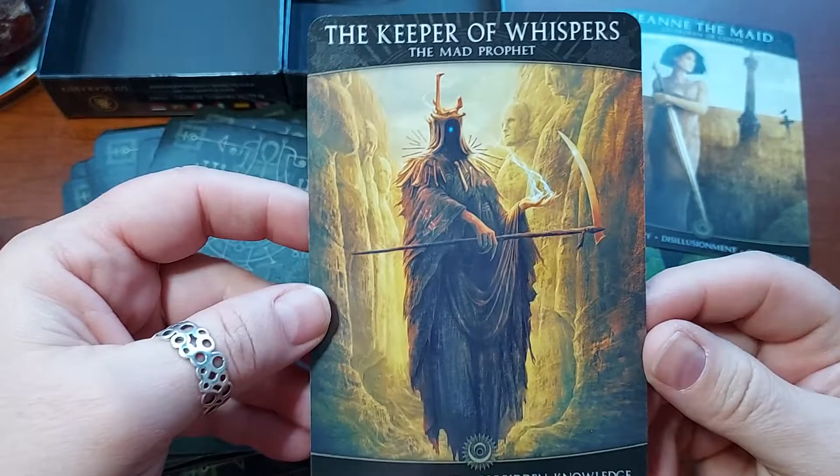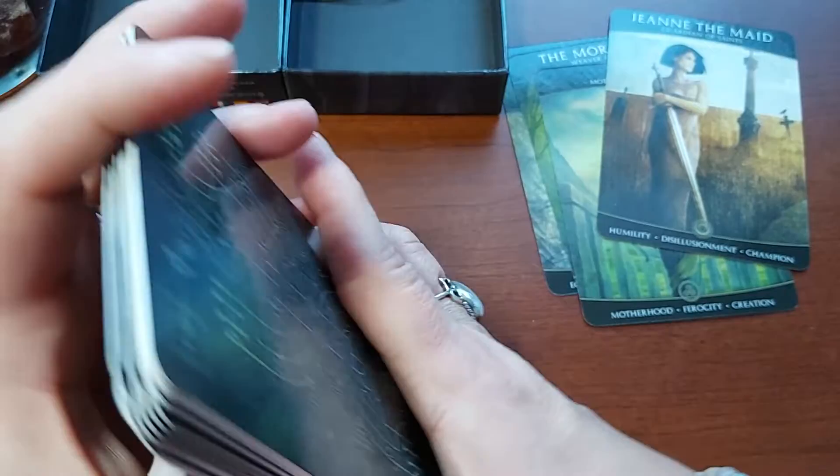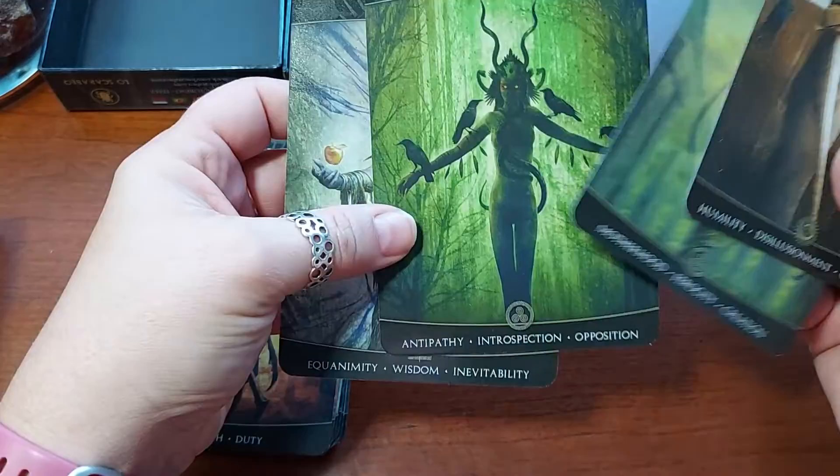The Keeper of Whiskers, The Mad Prophet. Curiosity, Madness, Forbidden Knowledge — very cool. These are so pretty. I mean, they're pretty in a creepy kind of way, but they are beautiful. The artwork is amazing.